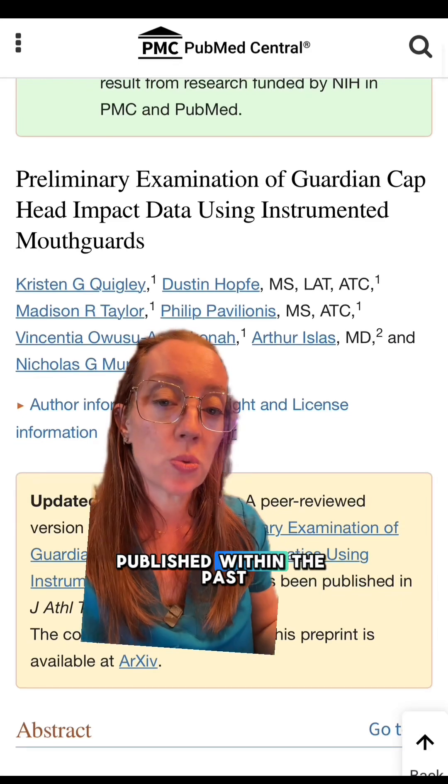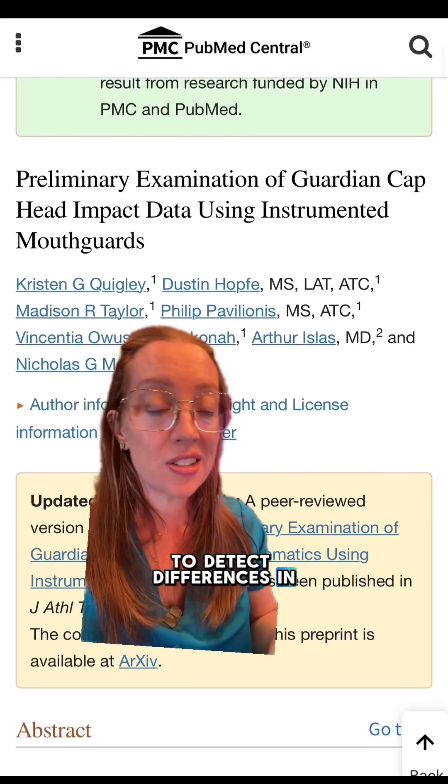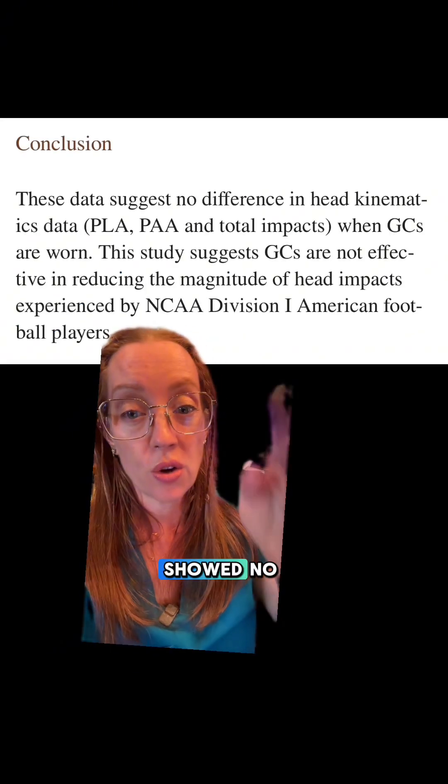The most recent study, published within the past year, used instrumented mouth guards to detect differences in head kinematics data during head impact. This study also showed no difference.